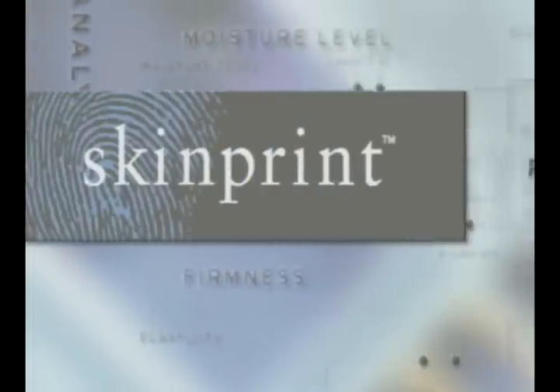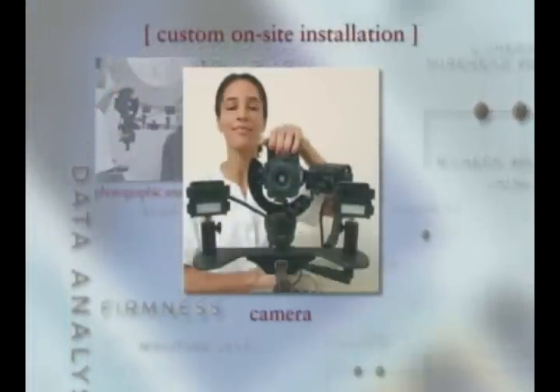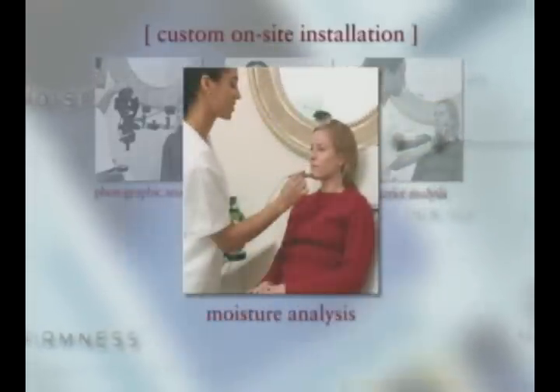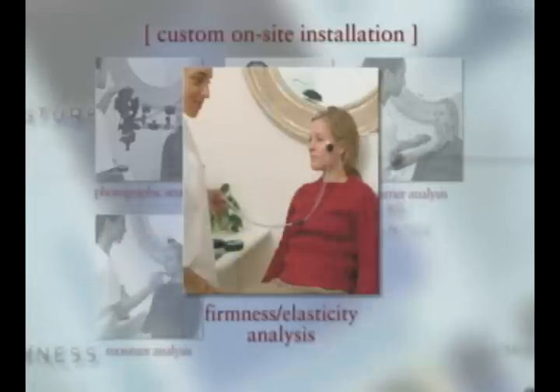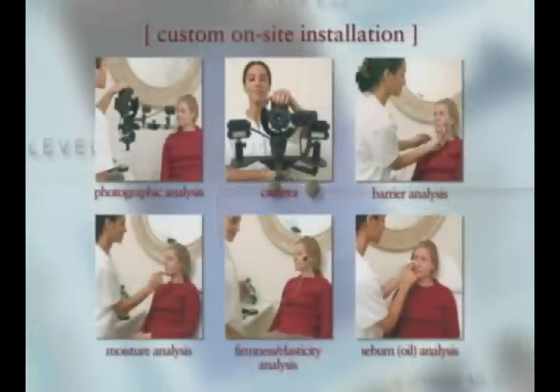You can now have the SkinPrint process which will differentiate your spa and improve client retention. We can do profile imaging, we can do close-up imaging. It's a much more versatile piece of equipment which gives you much more information. Nobody else does this.